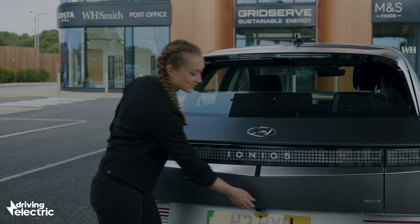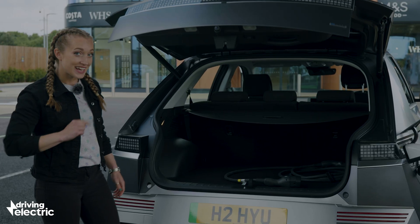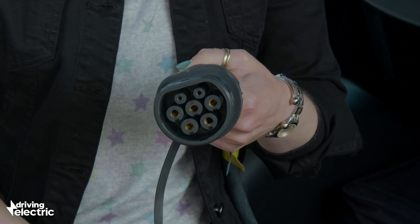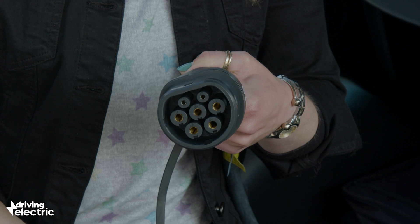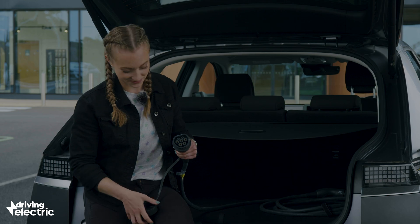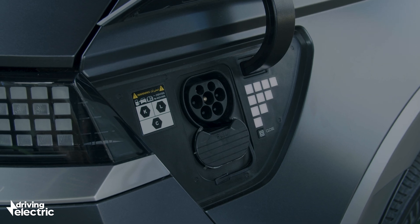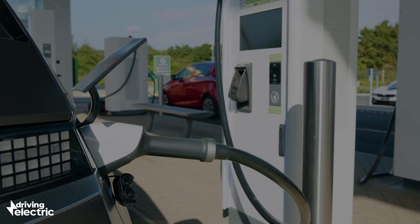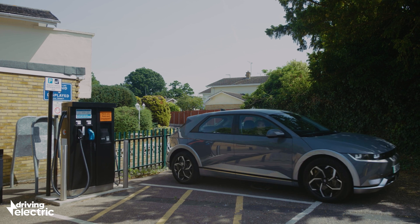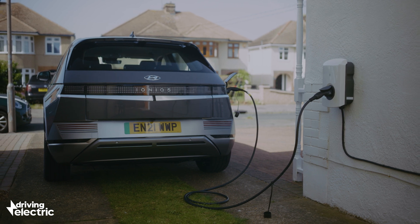Next we'll look at your options for slightly slower charging, which caps out at 43 kilowatts. For that you'll need a Type 2 connector. There's a reason it looks familiar — this 7-pin plug is the same as the top bit on a CCS connector. All EVs are now sold with a Type 2 connector, which is usually integrated with a CCS port. It's this kind of plug you'll likely see on a destination charger at somewhere like a shopping centre or gym, as well as on a wall box charger at home.